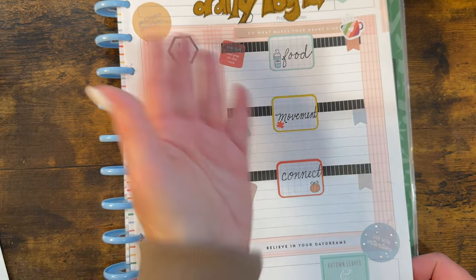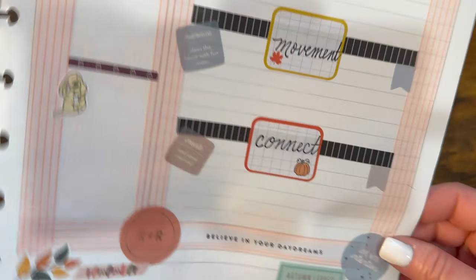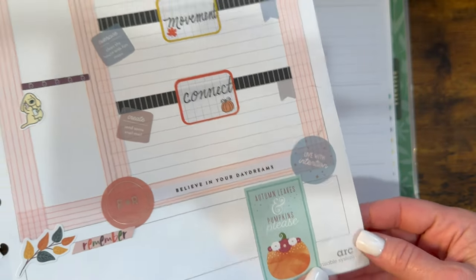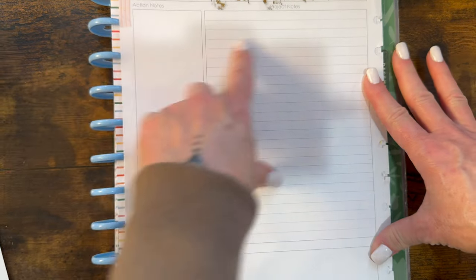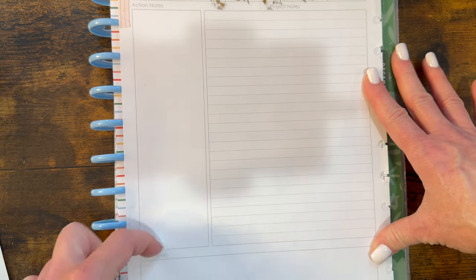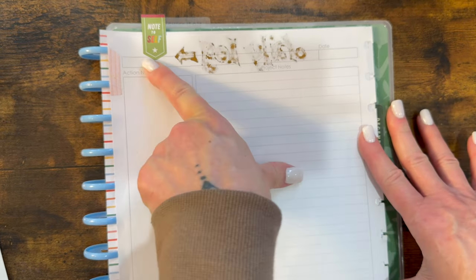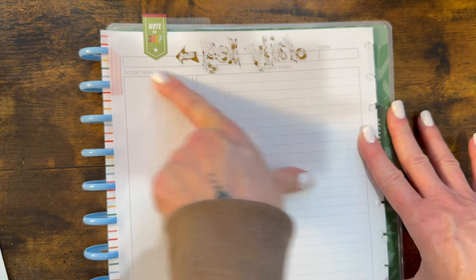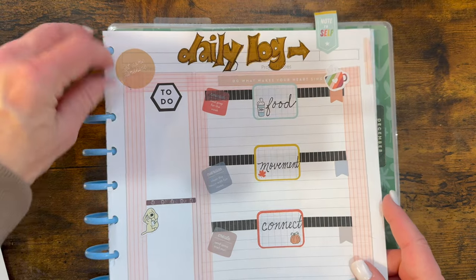Again, I used this for a daily log — this is not a dashboard page. You could turn a dashboard page into that, but this was actually Arc brand, which is the Staples brand. It's just one of their journal pages. When it was blank it had lines here, a blank box, a blank box here, a date, and then blank boxes up here.